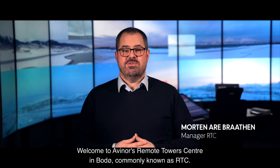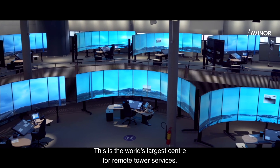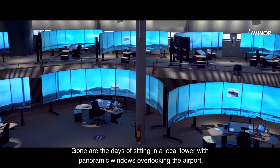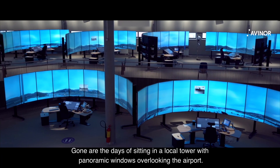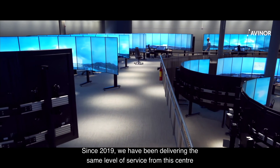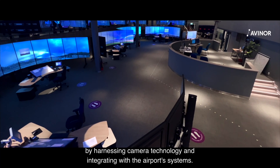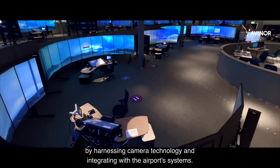Welcome to Avenor's Remote Tower Centre in Bodø, commonly known as RTC. This is the world's largest centre for remote tower services. Gone are the days of sitting in a local tower with panoramic windows overlooking the airport. Since 2019, we have been delivering the same level of service from this centre by harnessing camera technology and integrating with the airport's systems.